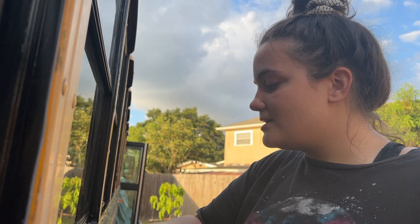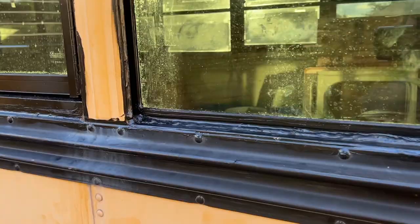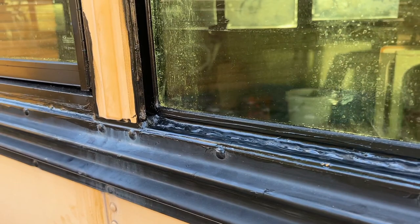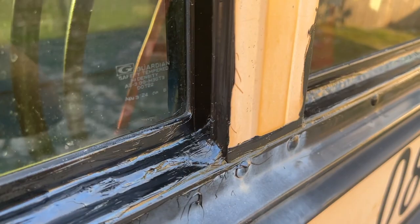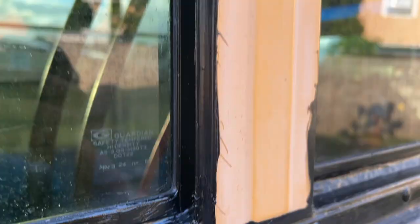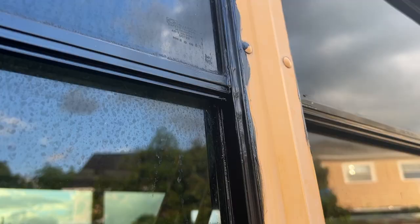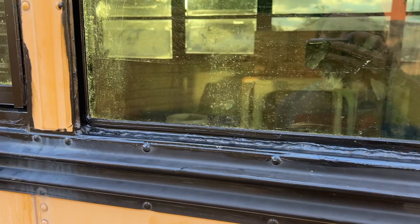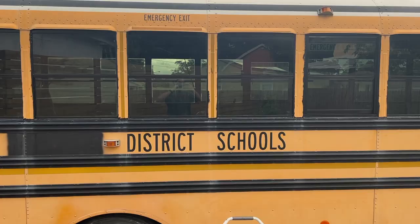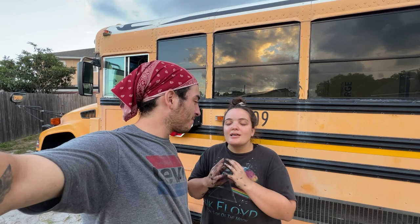They walk through what the finished windows look like: the entire lip where there was once yellow is now sealed with black polyurethane caulk, the corner flaws are sealed, and all sides of the window frame are sealed up. They encourage viewers to ask questions since every situation may differ. With windows sealed, they're ready to move on to the subfloor. They recap the comprehensive guide — how to seal, paint, remove, reinstall, and waterproof school bus windows — and ask viewers to subscribe and follow their journey.